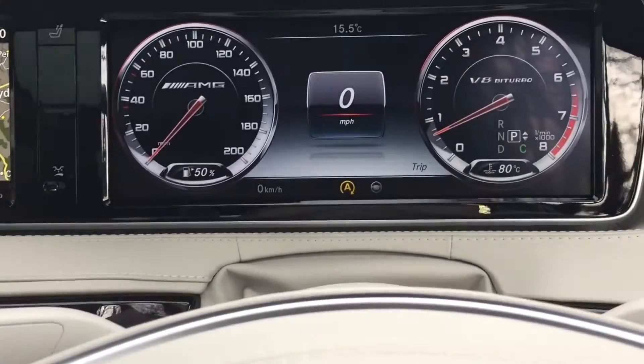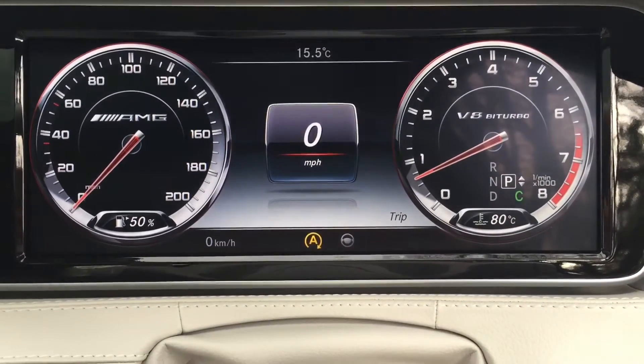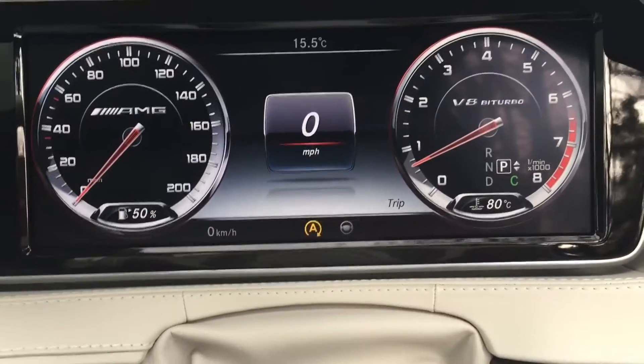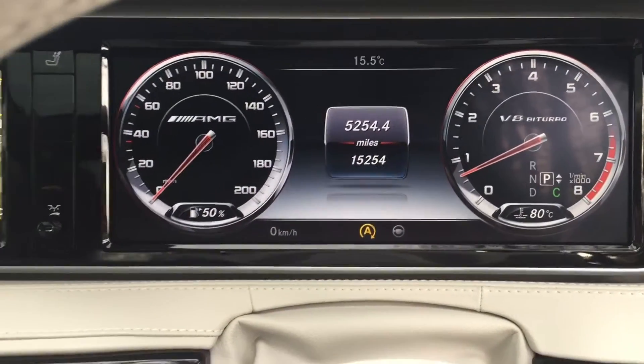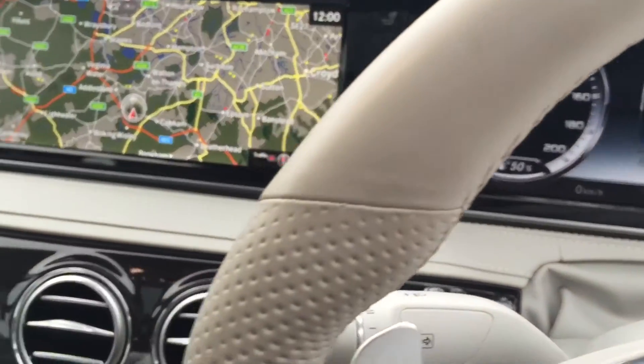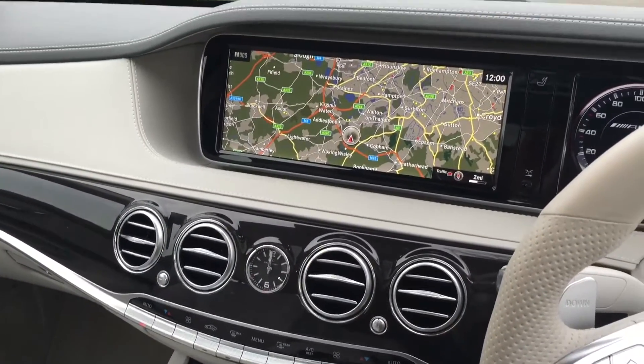Lovely V8 roar from that bi-turbo engine. There's the current mileage, and the view from the driver's seat.